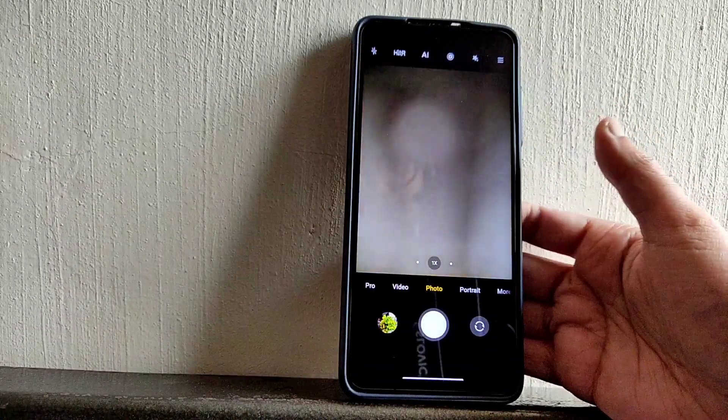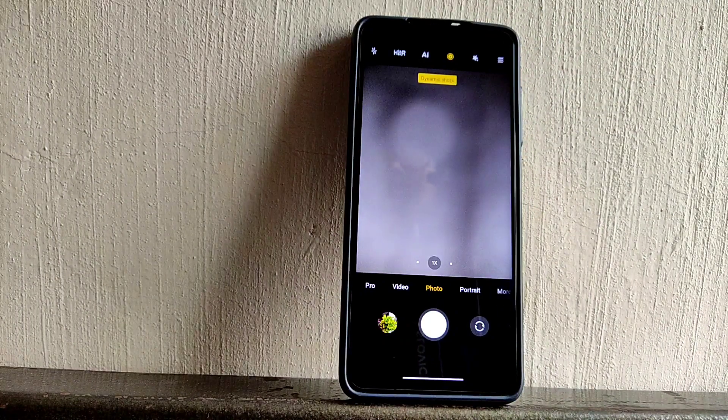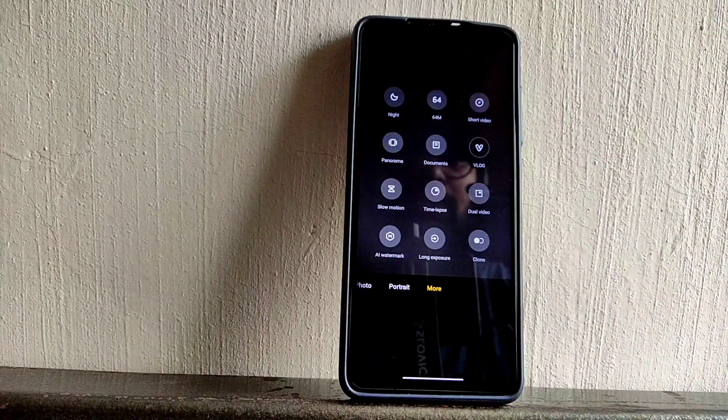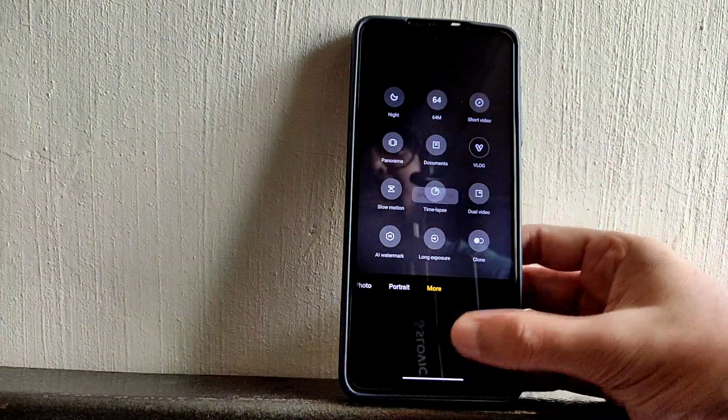Let's move into the camera application. You get obviously ANX or MIUI camera, and you get dynamic shots. Under 'More' there are log mode and other options — nothing new, but definitely every feature is working fine in this ROM.